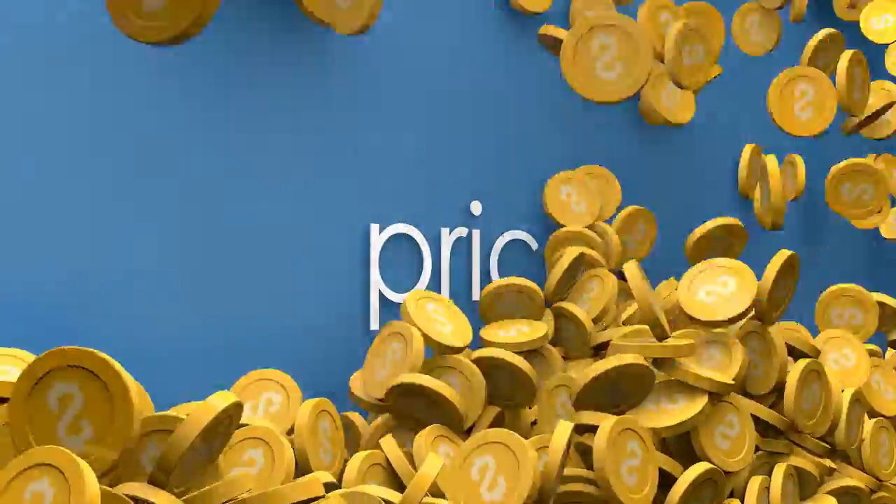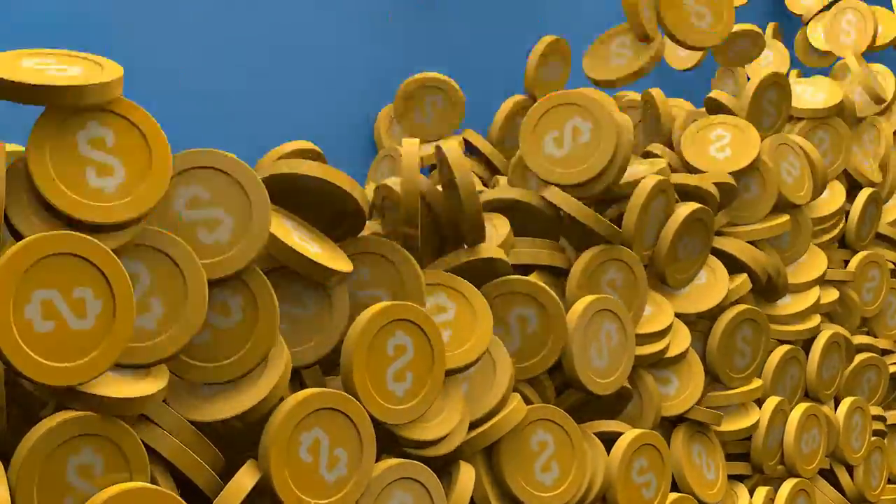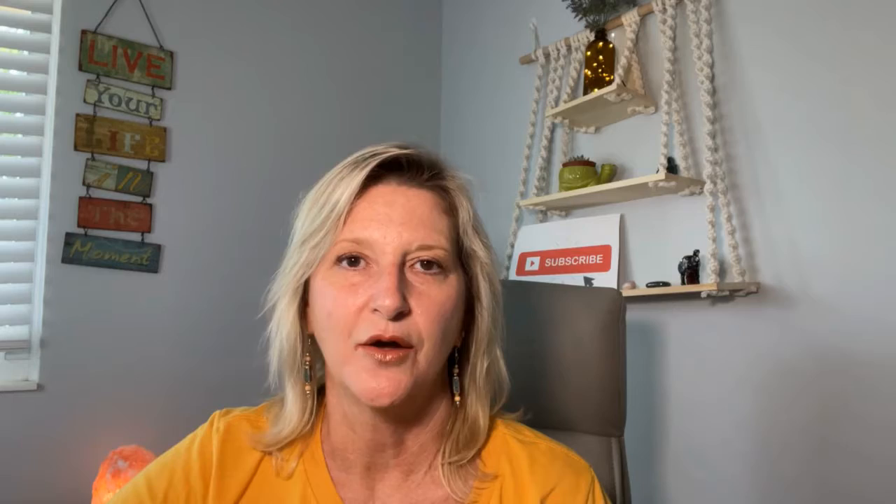Tip one: price it right. Correctly setting your asking price is critical. Setting your price too high can be as costly as setting it too low. When a house is on the market for a long time, buyers wonder what's wrong with it. To establish a realistic price, objectively compare the price, features, and condition of similar homes that have sold in your neighborhood and outlying areas — because that's what an appraiser will do too.